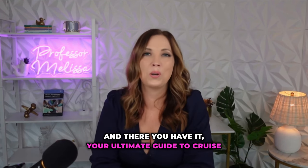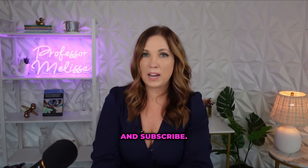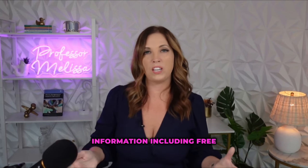And there you have it — your ultimate guide to cruise excursions. If you like what you've heard, make sure you like, comment, and subscribe. And always visit my blog at ProfMelissa.com for all kinds of great cruising information, including free port guides, advice, and everything else.